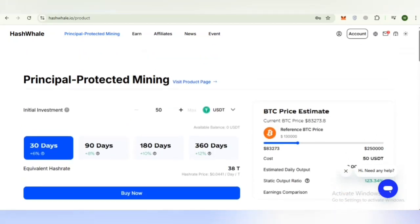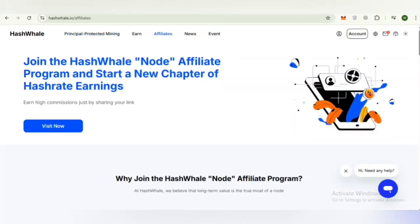Hash Whale's mining and AI computing centers use intelligent energy management systems, professional hardware setups, and globally distributed facilities. The team is composed of mining experts, financial professionals, and engineers working together to maintain operational efficiency, consistent uptime, and transparent reporting.